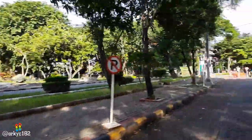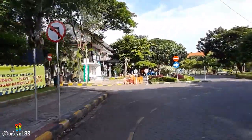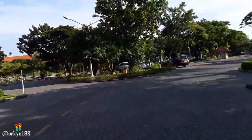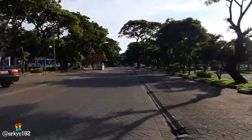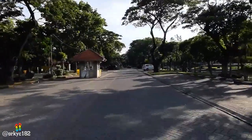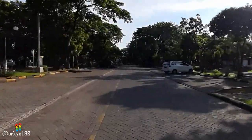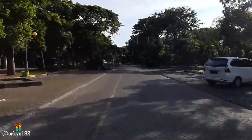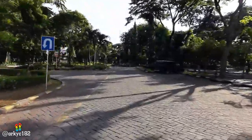Oh itu kantor rektoratnya. Oke kita lanjut ke depan. Di sini gak boleh belok kiri ya, kita harus belok kanan. Kemana ini? Gak tahu deh, pokoknya nyasar-nyasar deh. Yang jelas di sini gak ada orang, sepi banget. Cuman ada beberapa mobil — mungkin itu mobil dosennya ya. Ini ada puter balik tapi kita lurus aja.